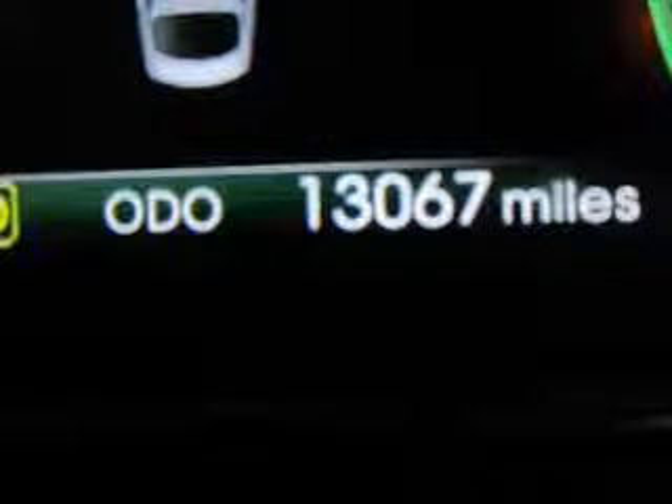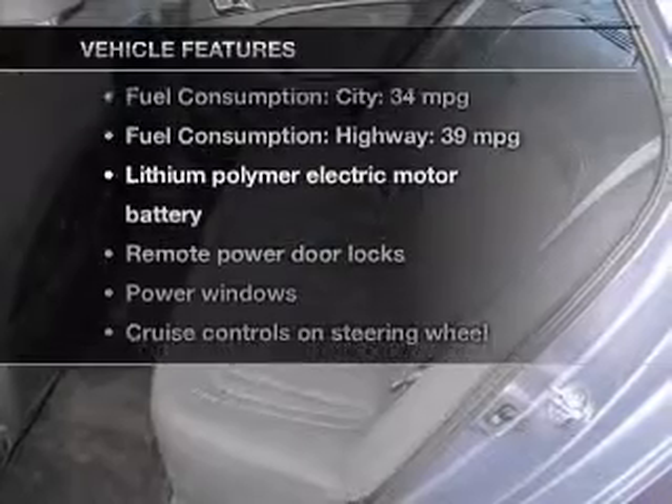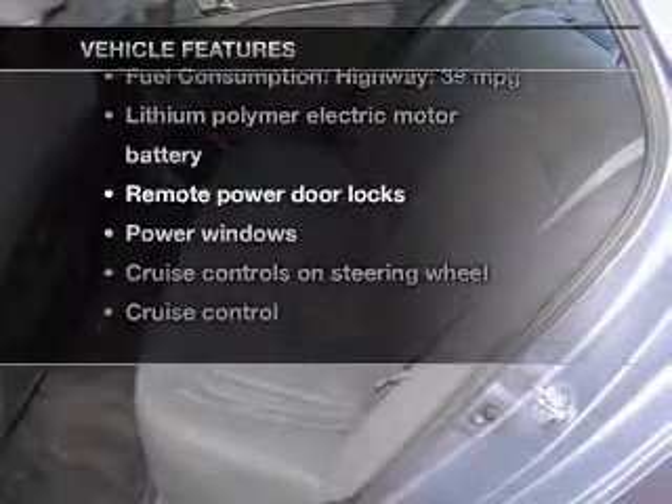Enjoy the flexibility of multi-zone temperature controls. Memory settings are just one of the extras. And with these notable features, you won't want to miss out on the opportunity to own this amazing ride.